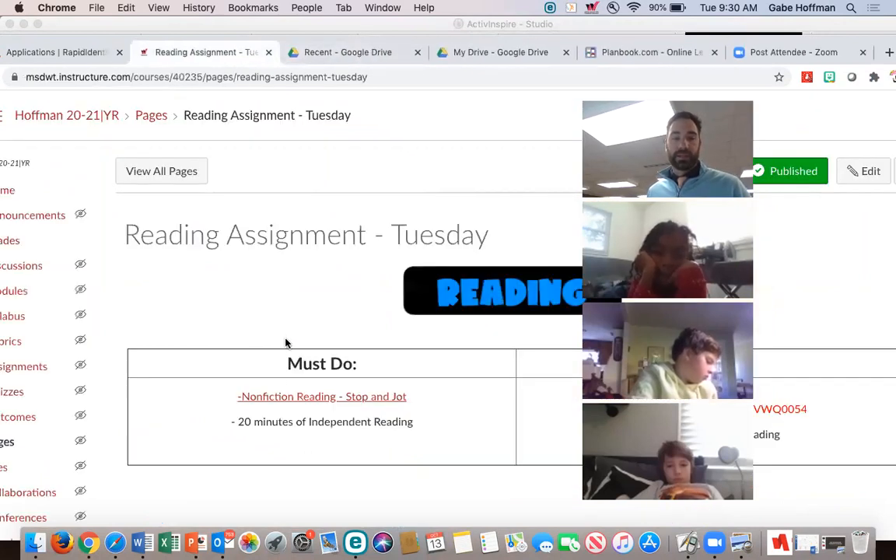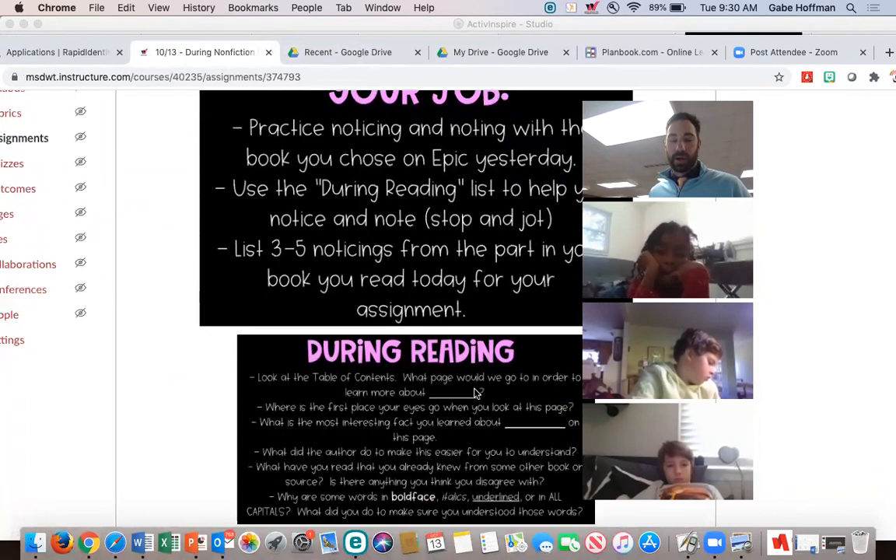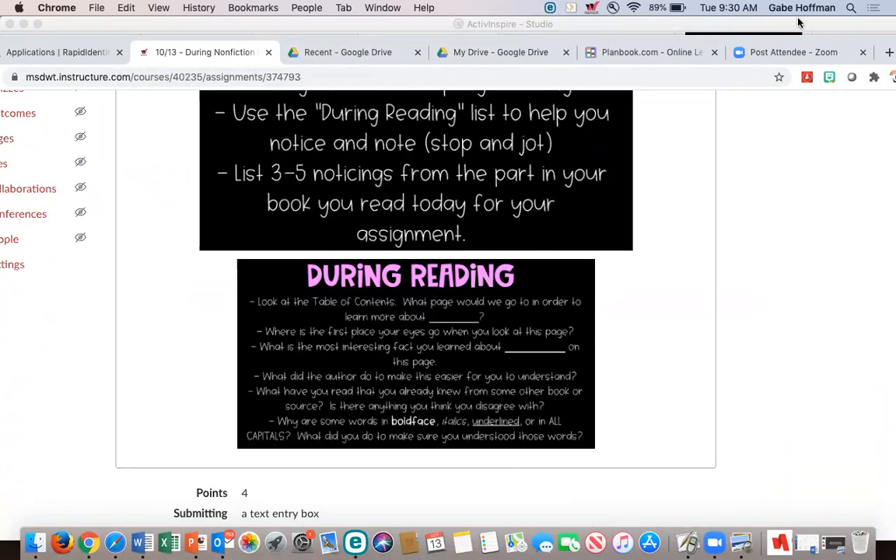Reading nonfiction, stop and jot — all those directions we went over are listed here. Before you exit the meeting today, I'd like you to type in the chat how many stop and jots you need to write down for the assignment. How many different things do you need to write down when you go work on your own? We are not meeting in small group today — we're giving you time to work on this before math at 10:20.